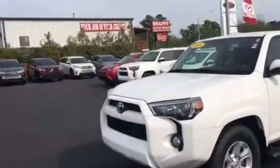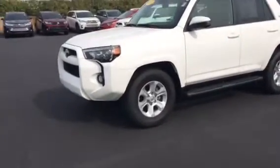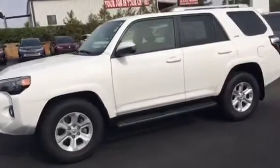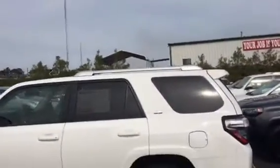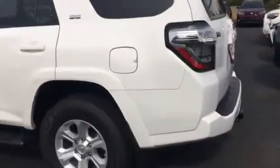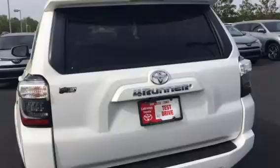This is the 2016 white SR5. This one has about 35,000 miles on it. It has the step bars on it, nice hollow wheels, tires are good, roof rack. All of them come with a towing package. There's a good view from the back.